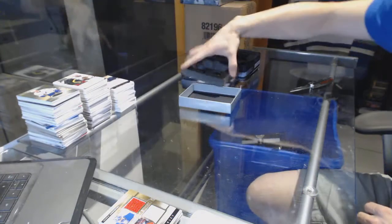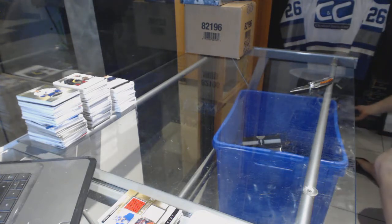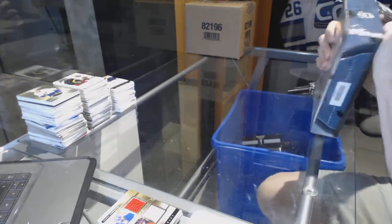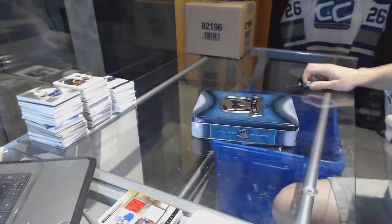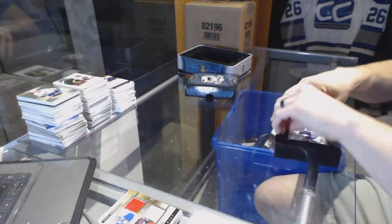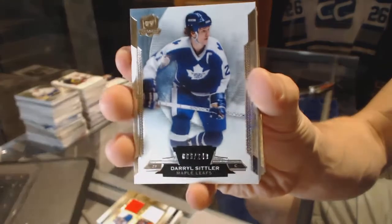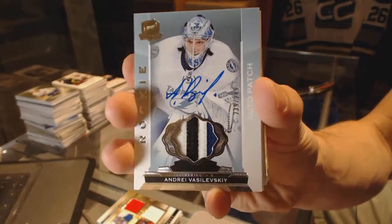Paul Postma. Alright, now onto the 14-15. Base card number 249 for the Toronto Maple Leafs, Daryl Sittler. We've got a three-color rookie patch auto, numbered at 249 for the Tampa Bay Lightning, Andre Vasilevsky.